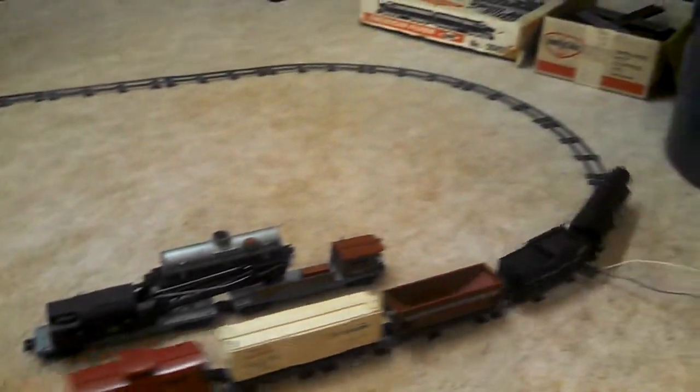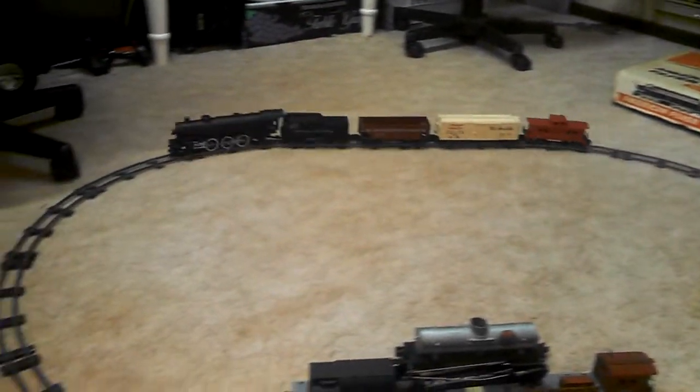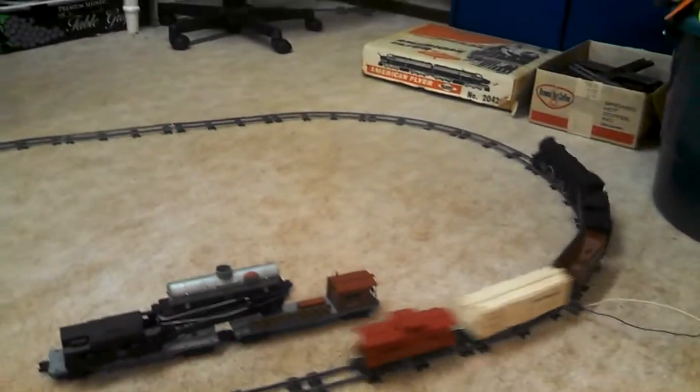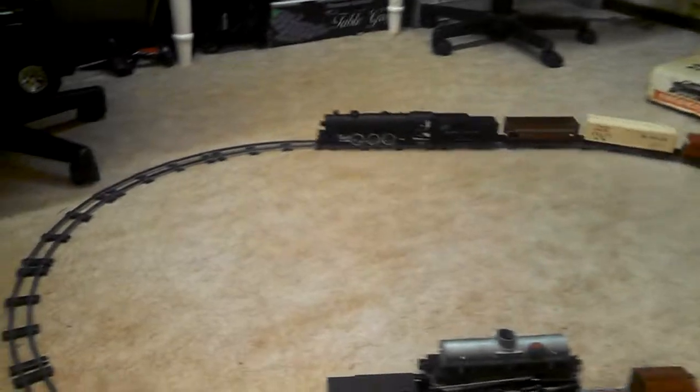It's been in a cold, damp attic. Cleaned the tracks up a little bit and she is moving. Pretty darn good for sitting for so many years.